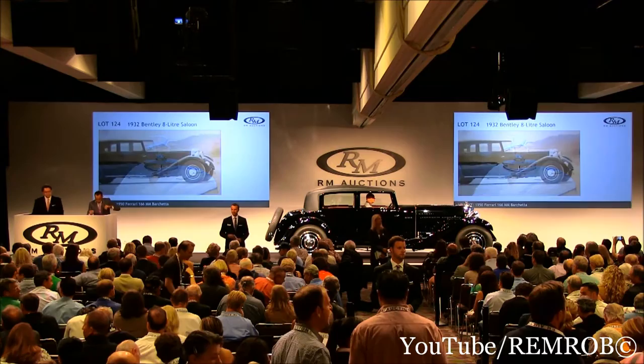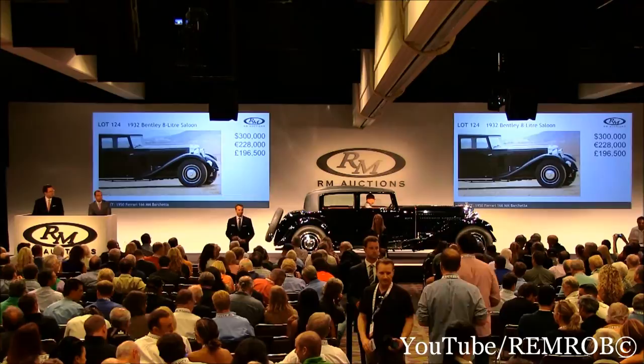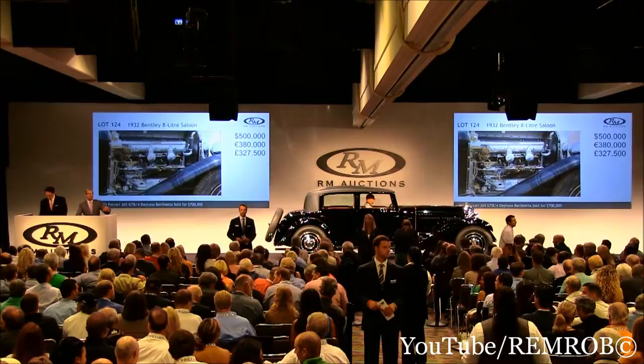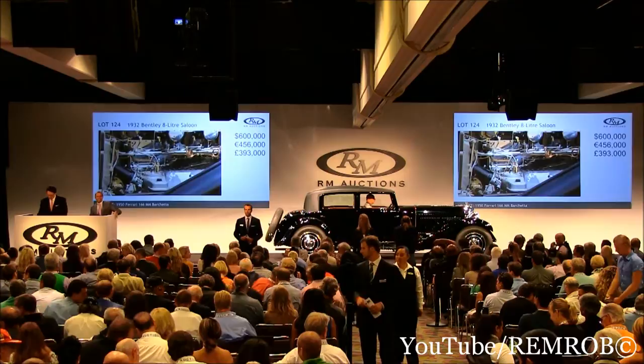Thank you, sir. I have $300,000. Would you bid me $400,000? Thank you. $400,000 I have now. $450,000 taken at $450,000. $500,000 now here on my right. At $500,000, would you bid me $600,000? Thank you. At $600,000. $650,000 for you now. Thank you. At $650,000 now.